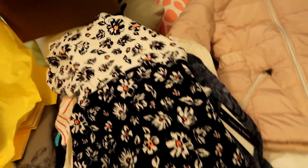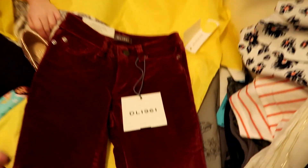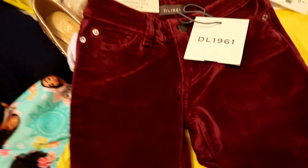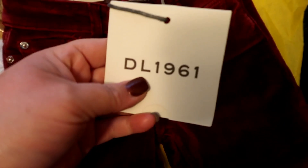I want to keep everything. I bet you do. Look how cute this is — these are velvet pants. And they're by the same brand. Velvet jeans. Chloe skinny. Oh, so the brand isn't Chloe, it's DL 1961.